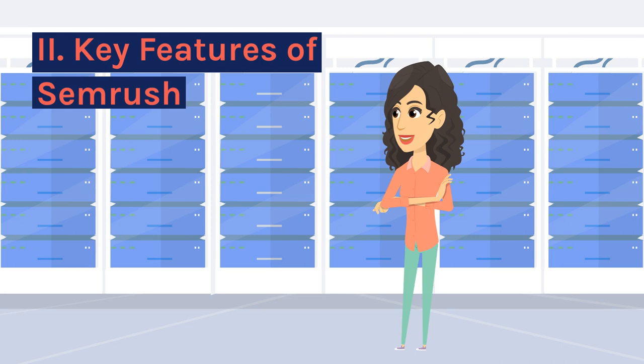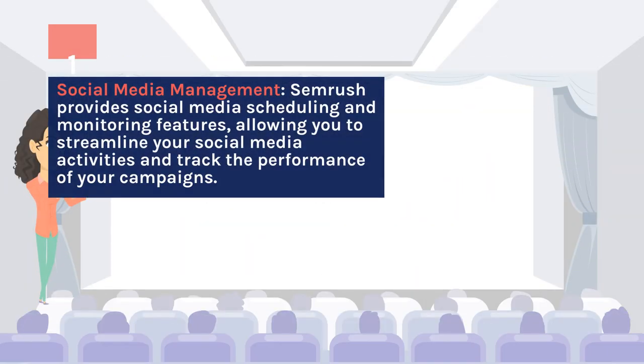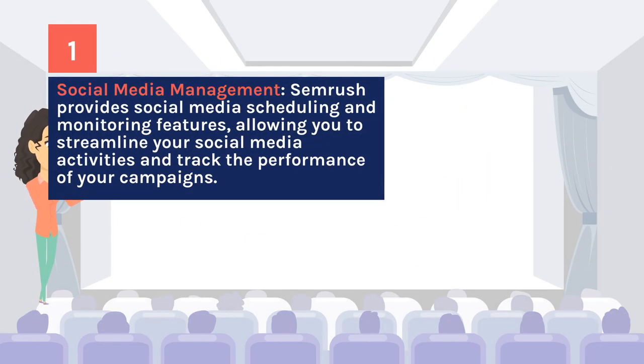Key features of SEMrush: Social media management. SEMrush provides social media scheduling and monitoring features, allowing you to streamline your social media activities and track the performance of your campaigns.